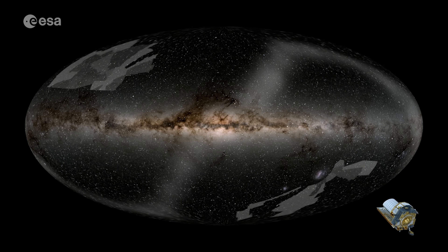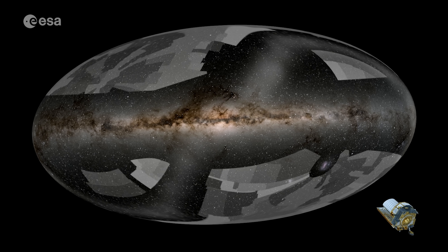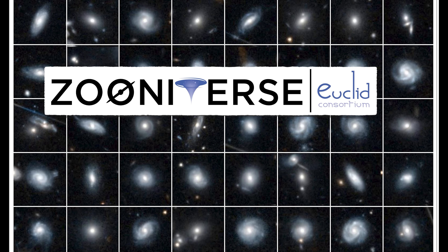Euclid is imaging such a large patch of space all the time that we can't search for and classify these lenses or galaxies by hand — it would just take too long, even for professional astronomers. Instead, Euclid is now using AI to search for lenses, trained on examples found by citizen science classifiers on the Zooniverse platform, and complemented by human-eye checks when required. By the time the first major cosmology release for Euclid happens in October 2026, Euclid expects to have found over 7,000 lenses, and by the end of the mission we'll see 100,000 of them, marking a revolution in the field of strong lensing.